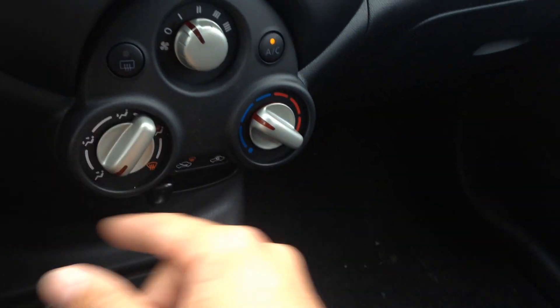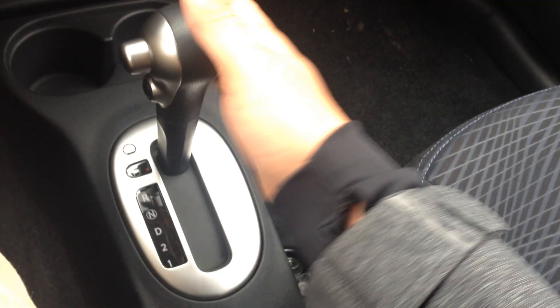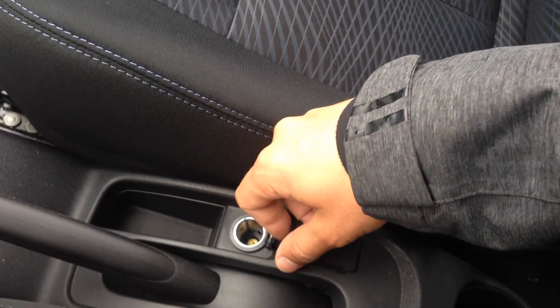All of your climate controls are very easy to use — fan speed modes, temperature, rear window defrost, as well as mirrors. Automatic transmission and the e-brake is right by your side. There's also a power outlet built right in. The glove box is kind of huge — probably fit a small child in there. And again, a very easy mirror to use.